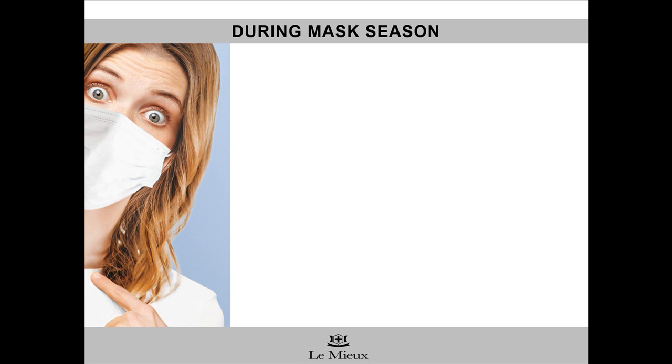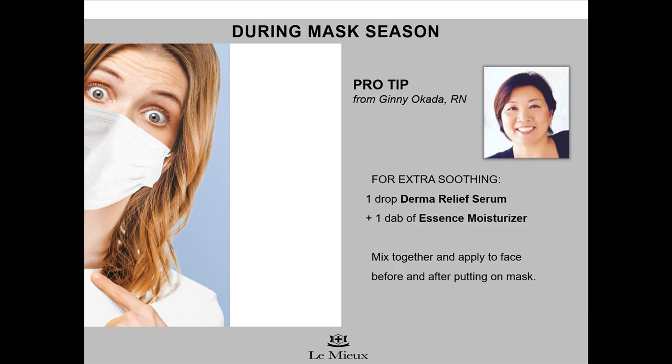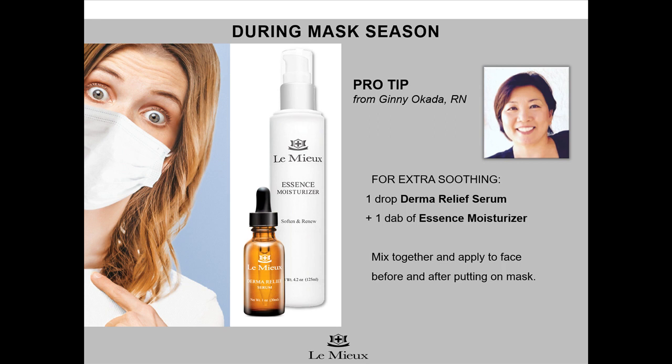Now that wearing masks and face coverings is common, new skin issues are cropping up. Sometimes skin gets irritated trapped behind a mask in that humid environment without its usual access to oxygen from the air. Here's a pro tip from Ginny Okada, a Lemieux esthetician who's also a registered nurse. For giving skin some extra soothing during mask season, Ginny recommends mixing one drop of Derm Relief Serum with one dab of Essence Moisturizer. Mix them together and apply to the face and neck before putting on the mask in the morning and after taking off the mask and cleansing the face at night.